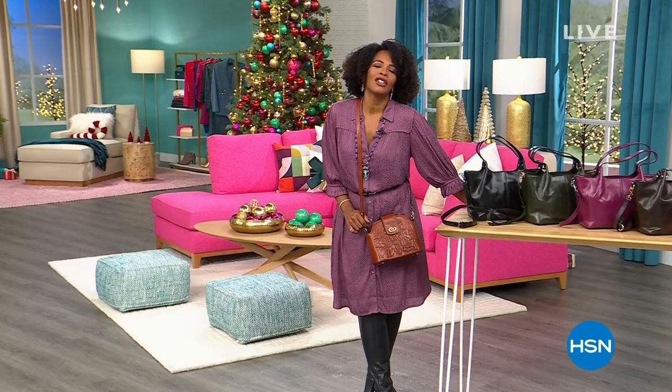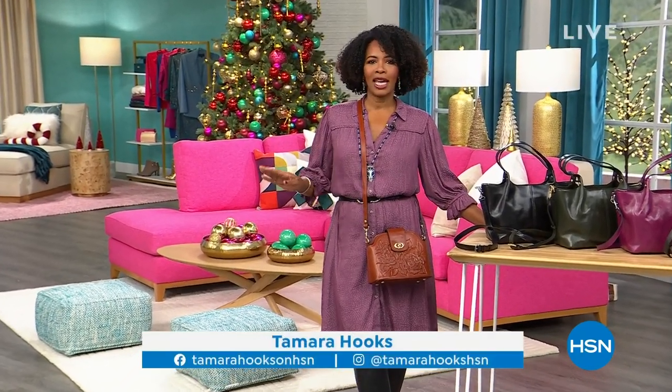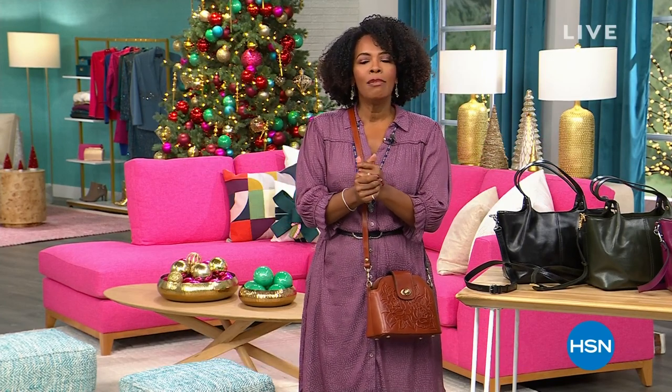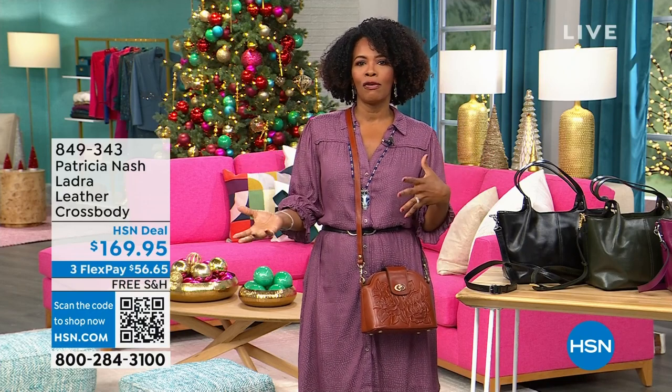It looks like a life of luxury, and it is, thanks to Patricia Nash with beautiful handbags and accessories. We've got two hours to talk about it this afternoon. I'm Tamara Hooks, your host, you're watching HSN. I want you to think about some dream handbags that you've been wanting for yourself.